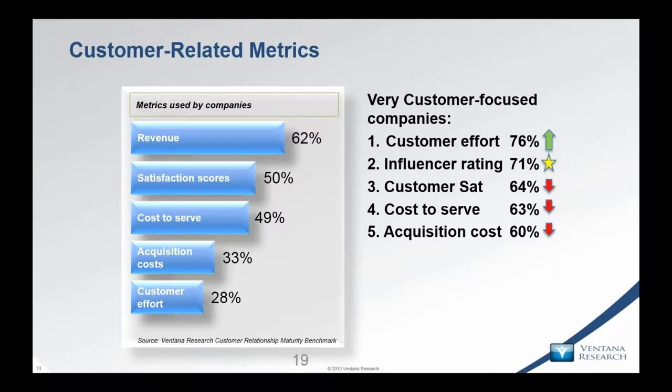Measuring customer effort — the ease of contact — has become the top measure from a customer perspective for very customer-focused companies. There's a clear disconnect: only 15% of our audience is measuring customer effort score, yet 76% of very customer-focused companies are doing it. As Dr. Nicola Millard from BT said on a recent webinar: loyalty is dead, but ease of dealing with customers is the new loyalty. If you make it easy, customers will stay.